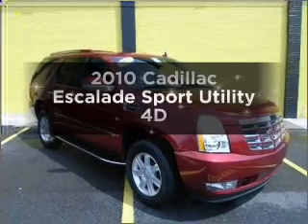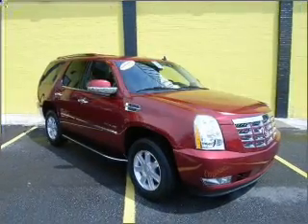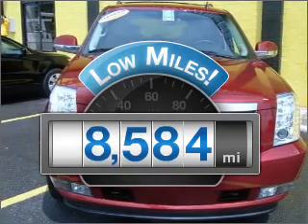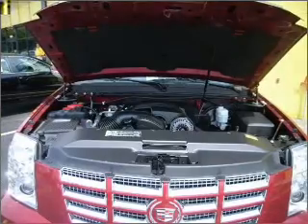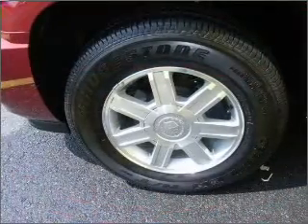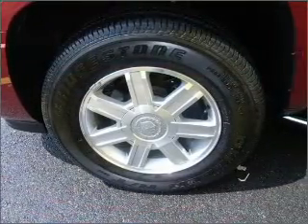Get noticed in this 2010 Cadillac Escalade. This is the set of wheels you've been looking for. With low miles, this automobile will take you far and get you where you want to go. With a reliable engine connected to a smooth shifting automatic transmission, you will appreciate the safety feature of anti-lock brakes.